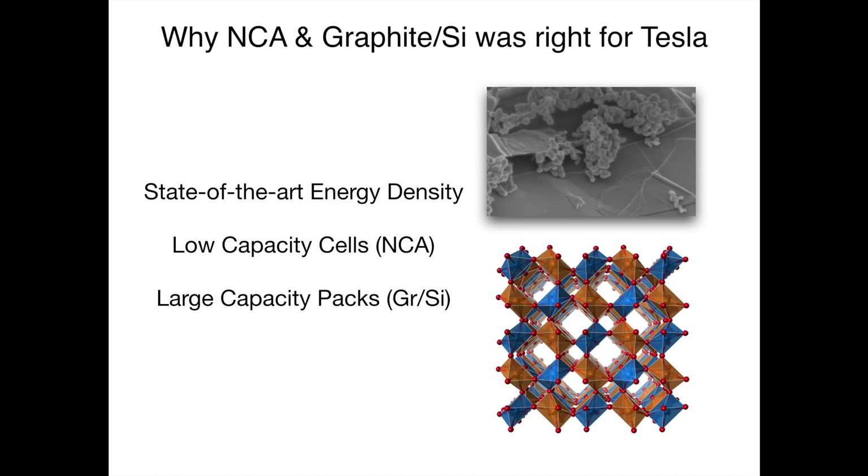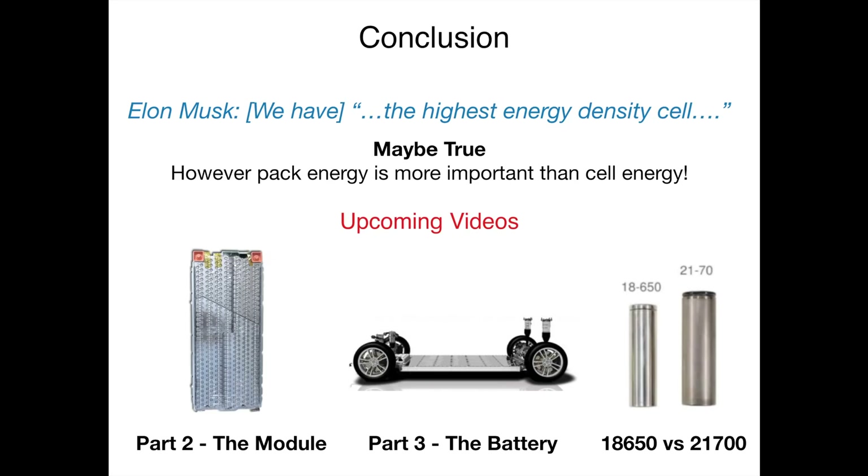So why was the combination of an NCA cathode and a graphite-silicon anode right for Tesla? It offers state-of-the-art energy density, which remains class-leading today. Tesla's use of low-capacity cells enables NCA as a cathode material, attractive because of its greater energy capacity. The addition of silicon to the anode generally reduces fast-charge capability; however, because these cells are integrated into very large battery packs, each cell does not necessarily need to accept large amounts of power for the vehicle to accept the maximum of 120kW from the Supercharger network. Tesla claims its new 21700 cells have the highest energy density in the world, and given the 18650's class-leading status, there is little reason to doubt this — though pack energy density is far more important than cell energy density.